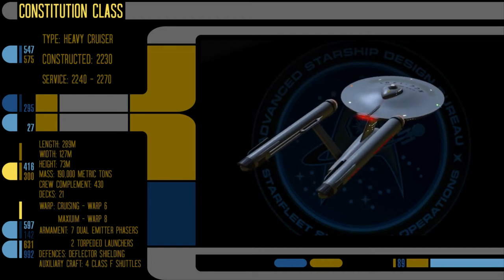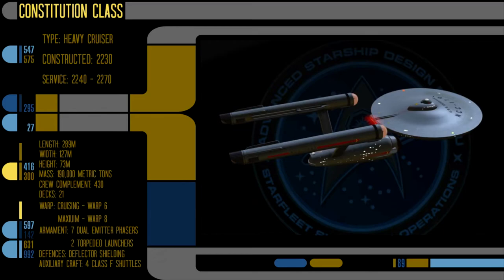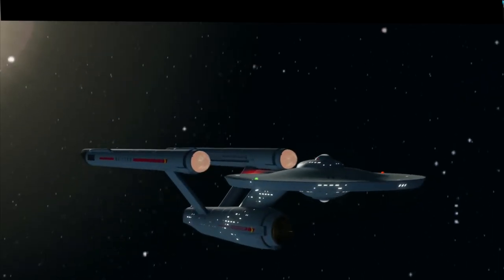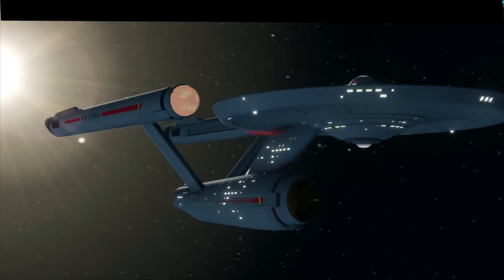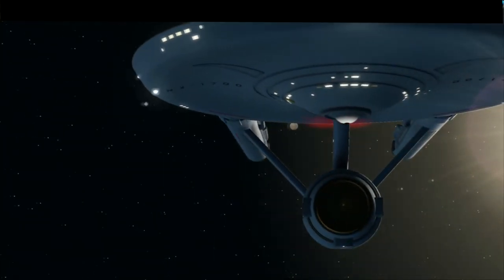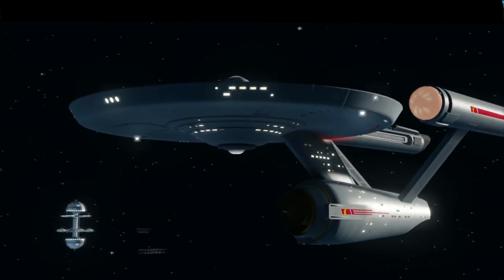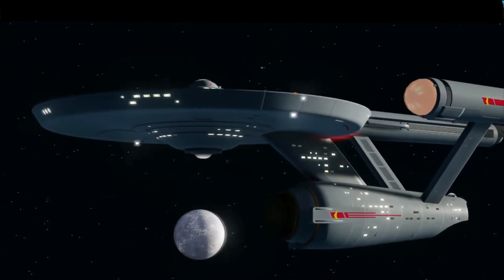The ship has a complement of four Class F shuttlecraft, which launched from the aft section of the secondary hull. The Constitution-class features a saucer, engineering, and warp nacelle layout, which was used by most Starfleet vessels during this time. The vessel had 14 science labs located in the primary hull. Approximately seven turbo lifts serviced both the primary and secondary hulls.